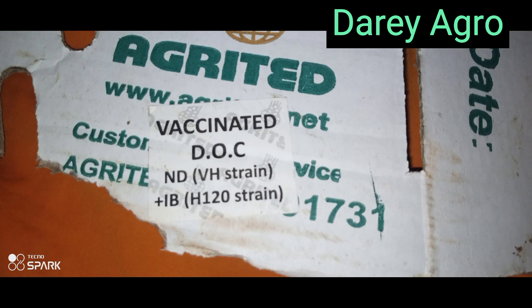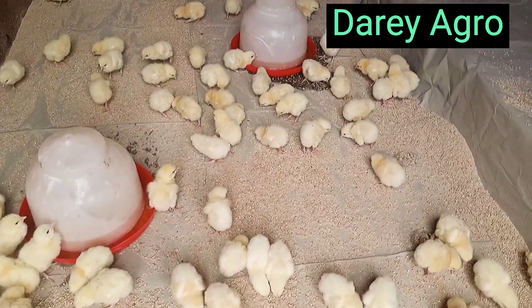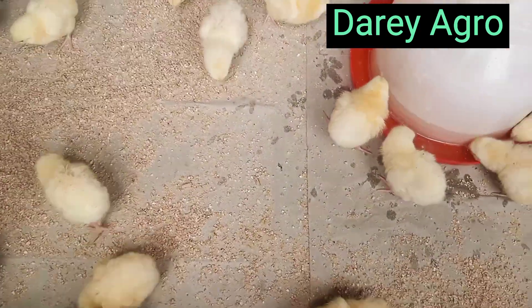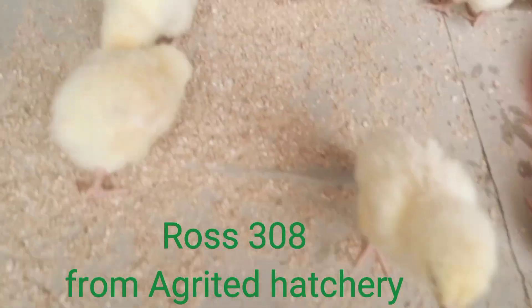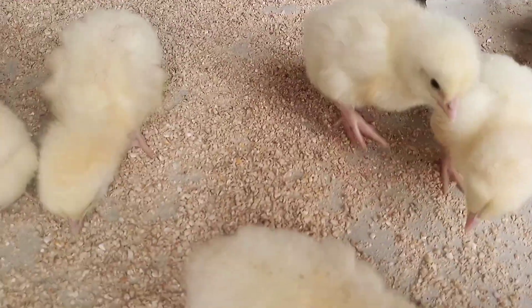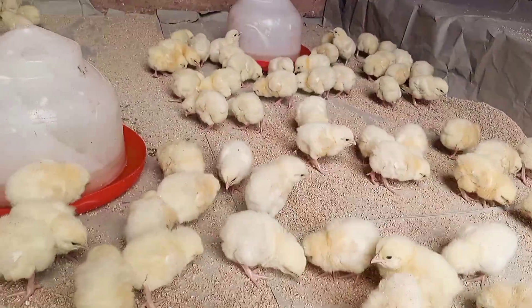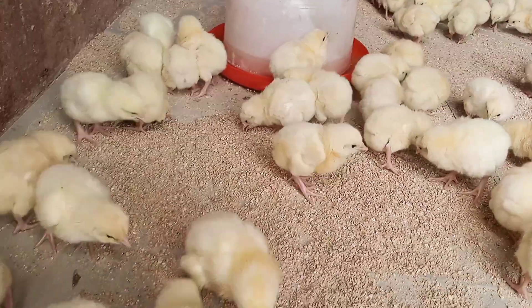In Nigeria, agrofarm companies are majorly known for producing, hatching, or providing a specific species of broilers known as ROS308. Presently, we have the vaccinated one and the non-vaccinated one. Most farmers do not know what this means, and this video will enlighten you on the difference between the vaccinated day old chick produced by the agrofarm company and the non-vaccinated day old chick.